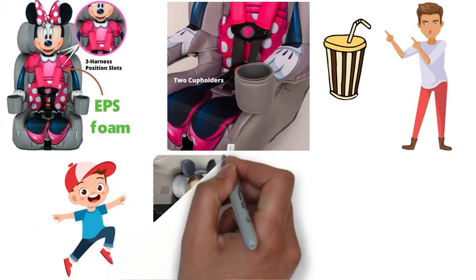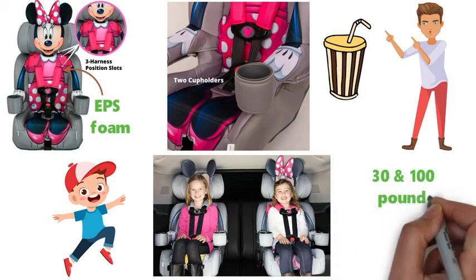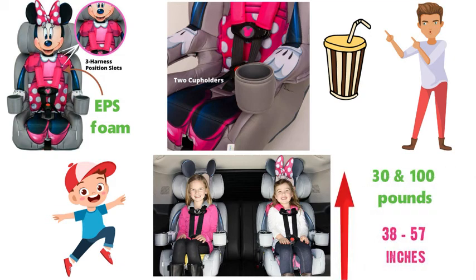When your child is ready, the seat easily converts to a belt-position booster seat for older kids between 30 and 100 pounds, and 38 and 57 inches in height.